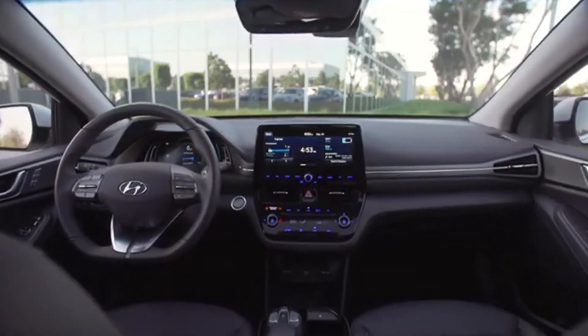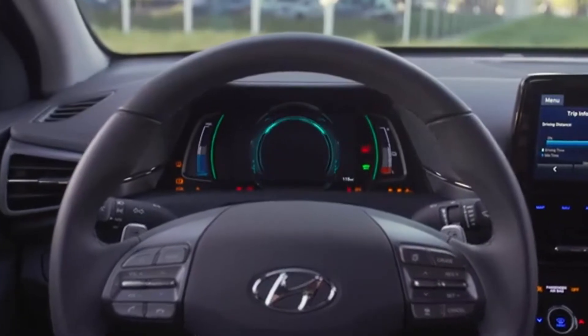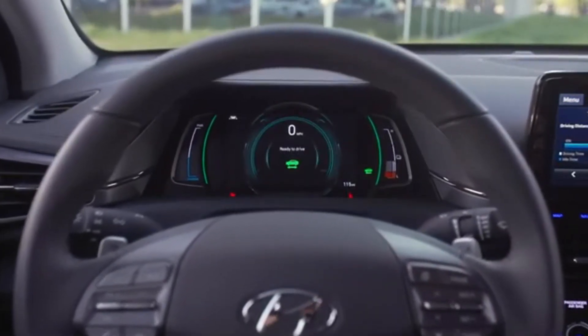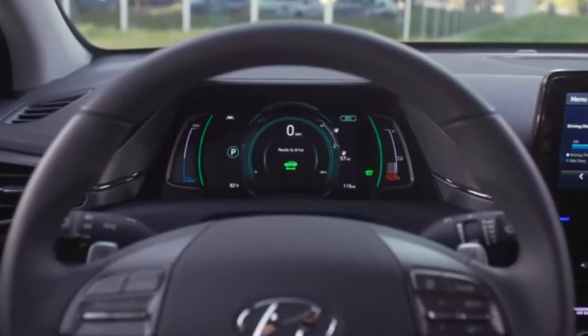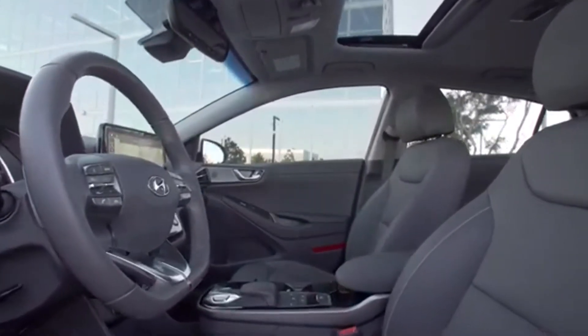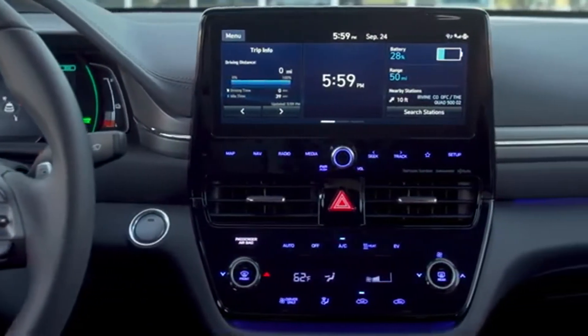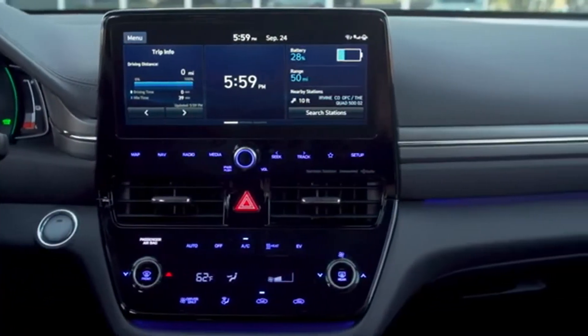Hyundai is being coy on details regarding the oily bits, but the N-Line could have a turbocharged 1.6-liter gasoline engine borrowed from the Elantra GT N-Line. In the five-door hatchback, it's good for 201 horsepower and 195 pound-feet of torque.